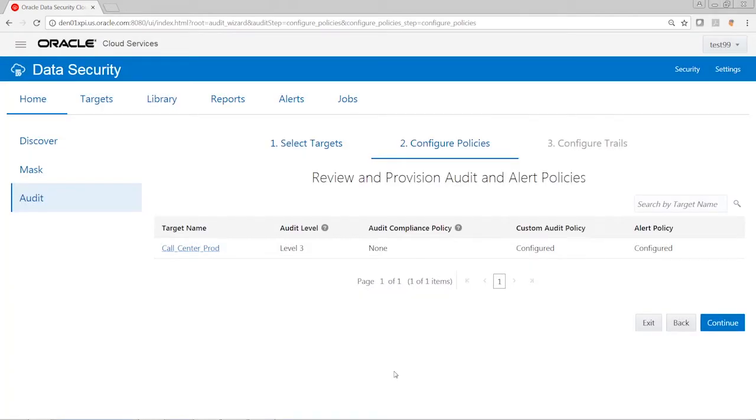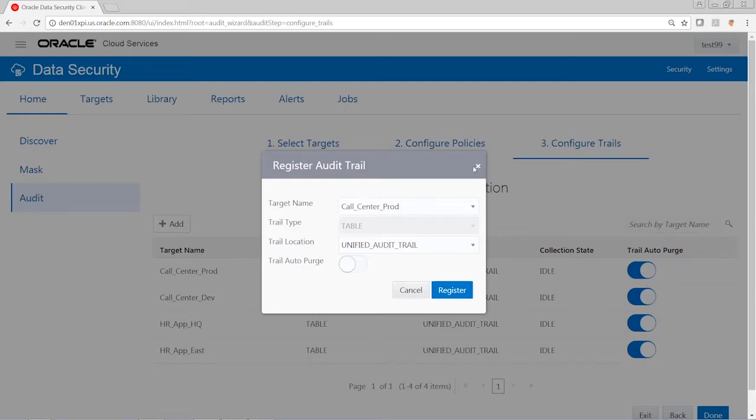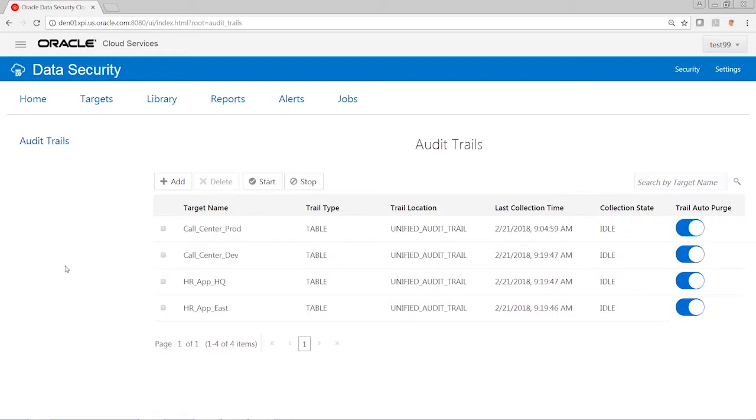Once we're happy with our configuration, we can go ahead and provision all of these settings on the database. In the next step, we can start the audit collection. We'll see the database we selected earlier — the cost center production database — which is already added and collecting data. We can add new databases if needed, or specify whether to collect and clean up the trails on the target databases. We can see all of the running trails and start or stop them as needed.